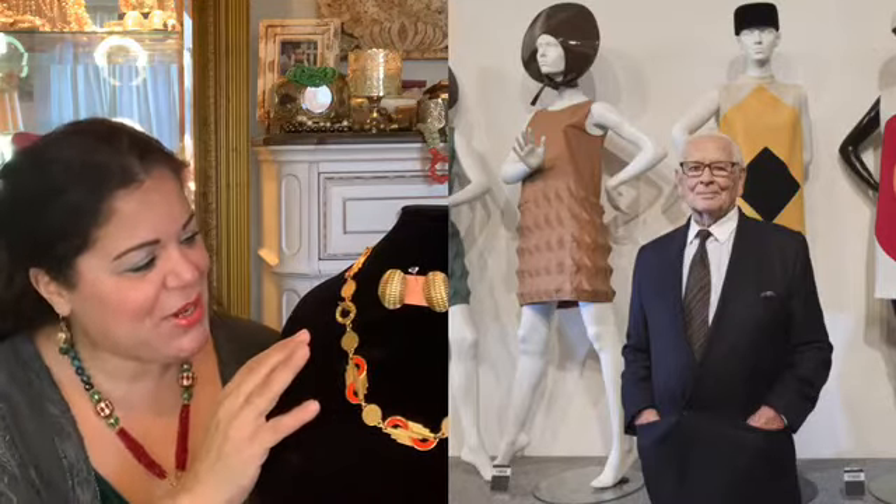The first one I want to show you is this amazing, incredibly gorgeous Pierre Cardin necklace. This is a very beautiful vintage Pierre Cardin necklace. It's made with really cool circular designs. Pierre Cardin was very known for his circular design — a lot of the things he did in his fashion and jewelry had that circular look to it.